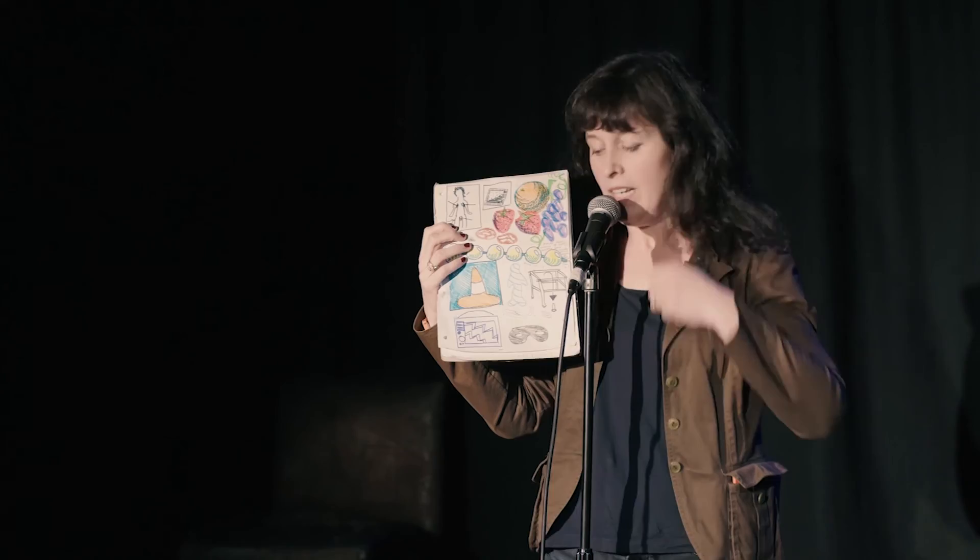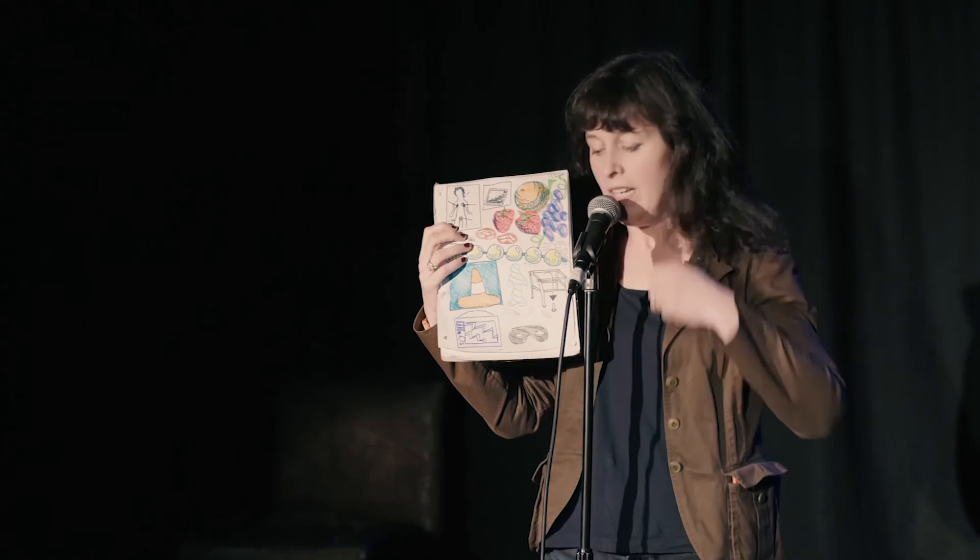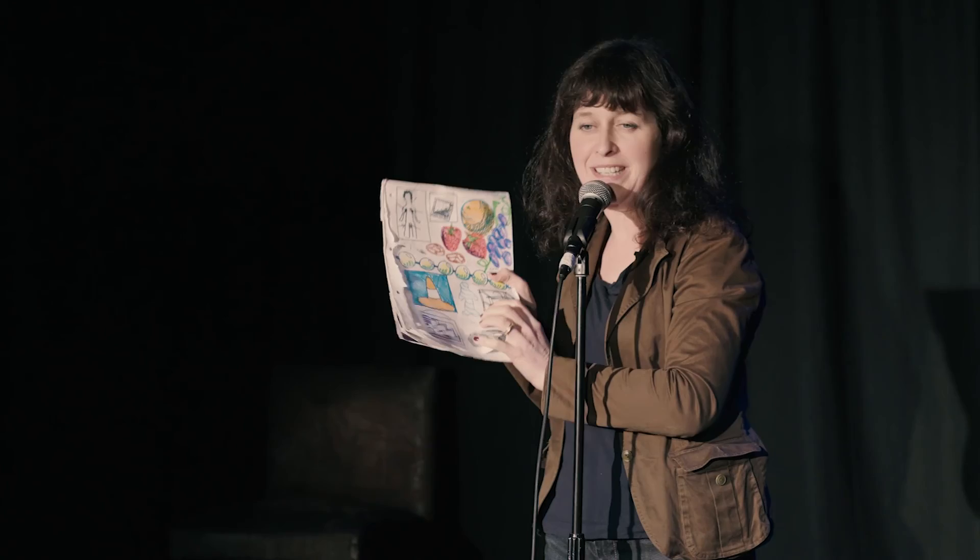Bondage. Now you can try bondage at home. Simply wrap your partner in cling film and pop him in the airing cupboard. Go back after a minute and make a hole so he can breathe. I like to build up anticipation by reading a bit of a Marian Keyes novel.